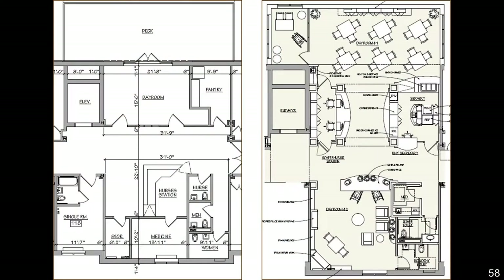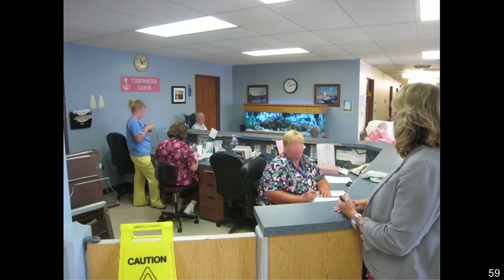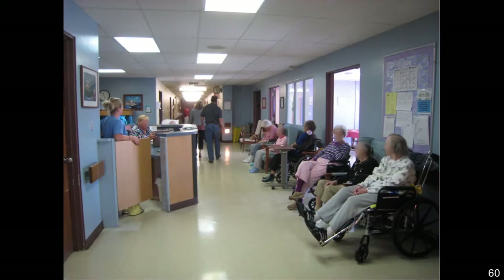So it was still going to be a double loaded corridor, but it was going to have a convergence of space. Instead of having folks at the large centralized staff space and the nurse's station, it was taking this large area and actually repurposing it to be more resident centered. The staff would say they're all lined up next to the nurse's station, and the reason was that's the only place that really has activity.